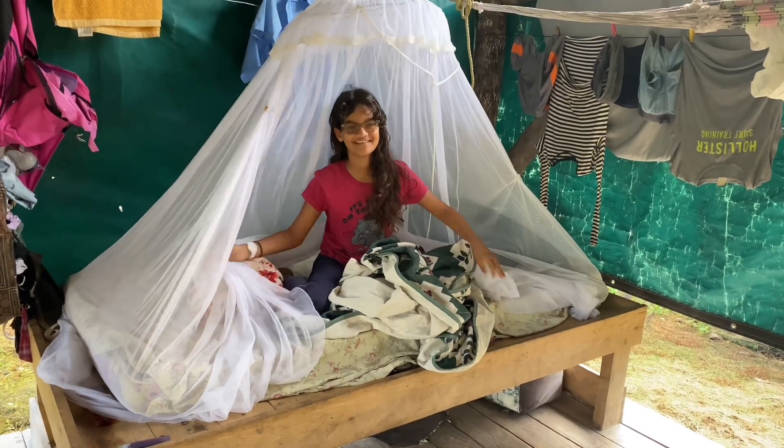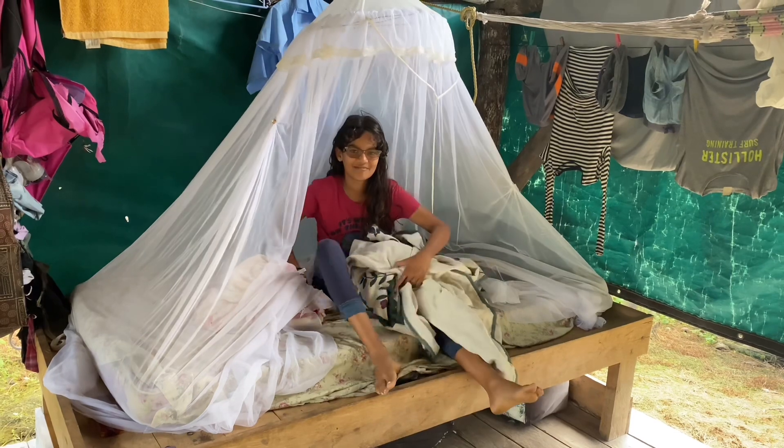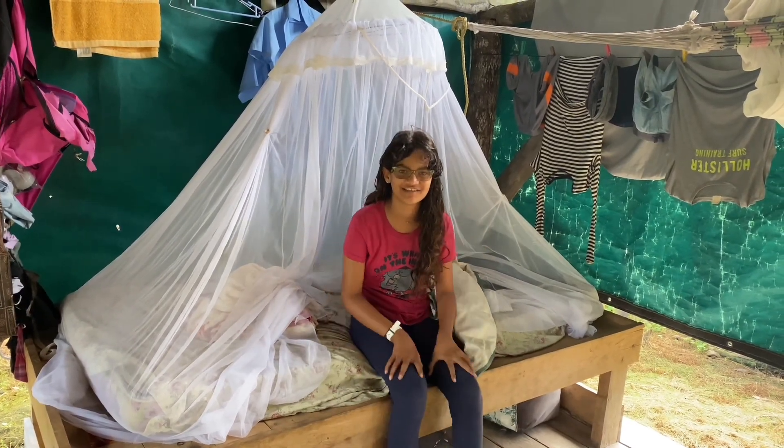Good morning everyone, it's Hannah from Guyana. Today I am going to be making a video on the process of getting ready and going to school.